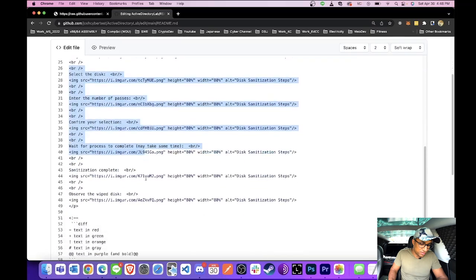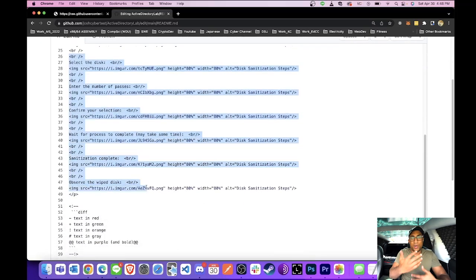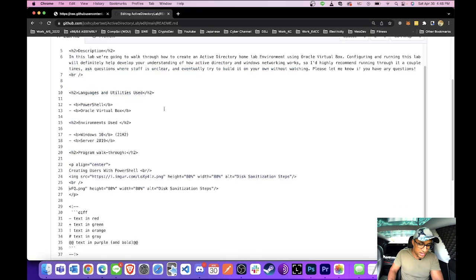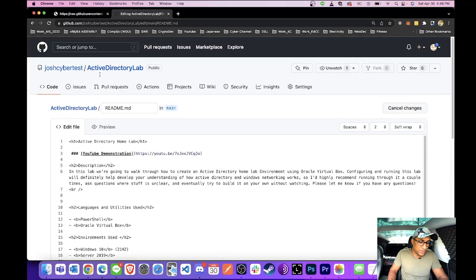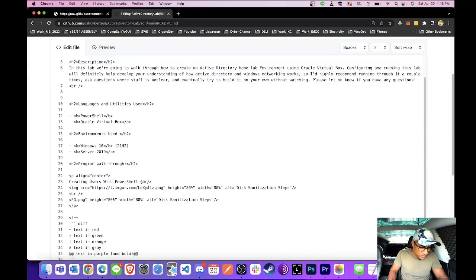You can post as many pictures and descriptions as you want. You don't really have to know what the markup is doing — you can look back and forth between preview and edit file and it will kind of make intuitive sense. So I'll go to preview and look at this — looks pretty good. 'Creating users with PowerShell,' here's a little picture of it.